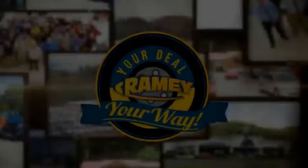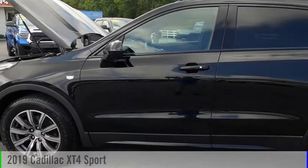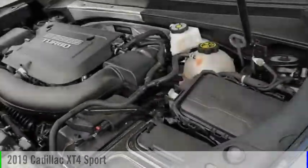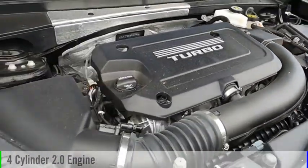Amy, it's your deal, your way. You are going to love the 2019 Cadillac XT4. This vehicle is powered by a four-wheel drive, four-cylinder, 2.0-liter engine.